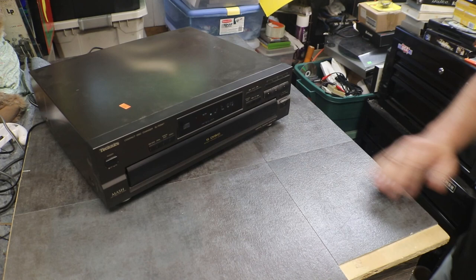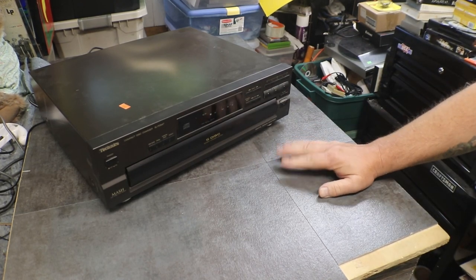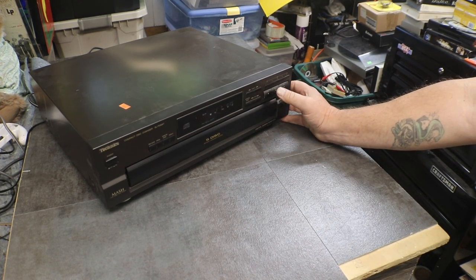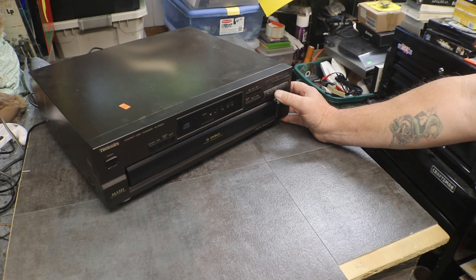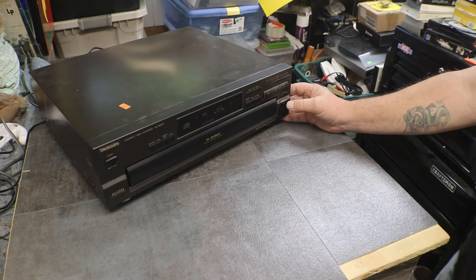I'll run it through its paces. We know it works — it's playing. So let's tear it down and service it, and see what we've got inside.